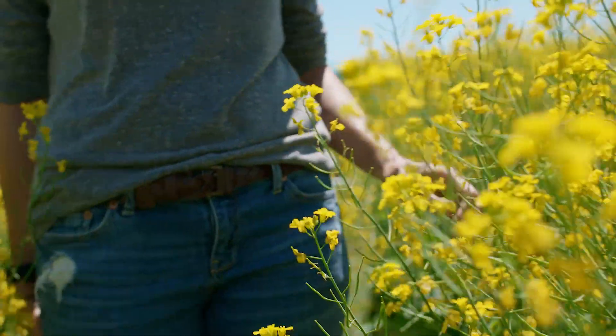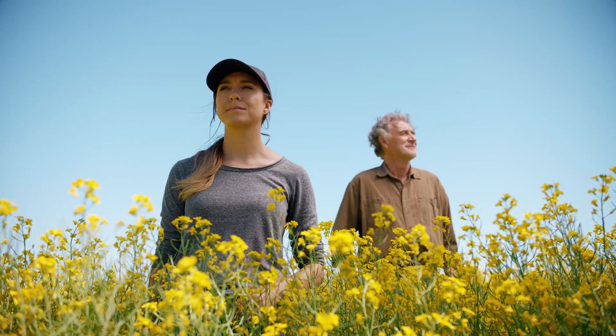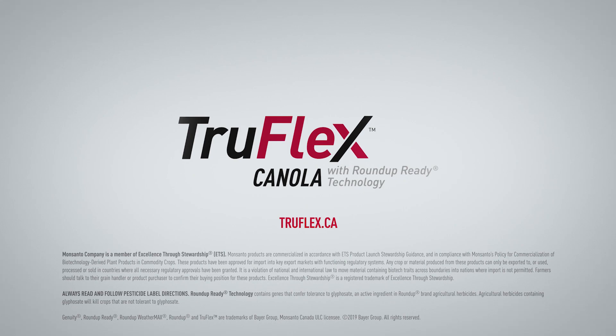Now that you know what you can do, it's time to make your mark. Introducing TruFlex Canola with Roundup Ready Technology.